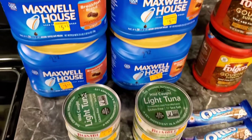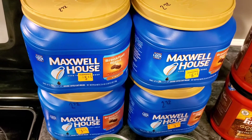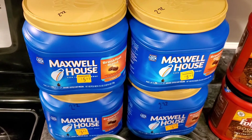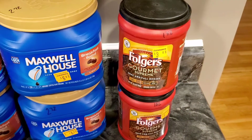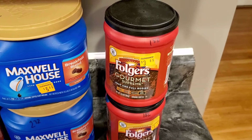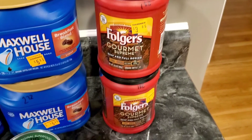I picked up Maxwell House coffee containers — these are 25.6 ounces each for two dollars and 72 cents. Killer deal on those, it's the breakfast blend light. I also picked up some Folgers Gourmet Supreme dark coffee; that one's a 10.3 ounce container for a dollar and 82 cents, and I got two of those.